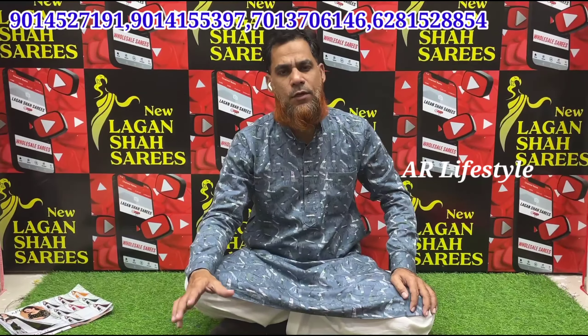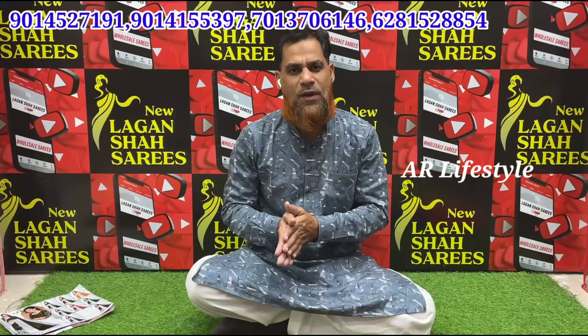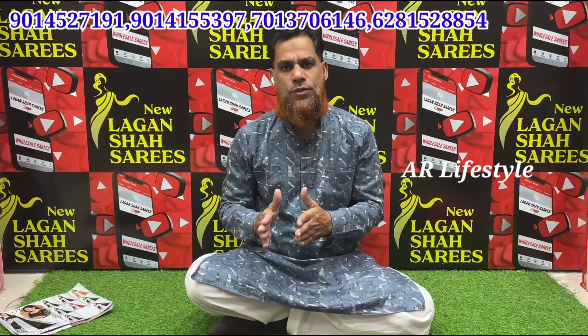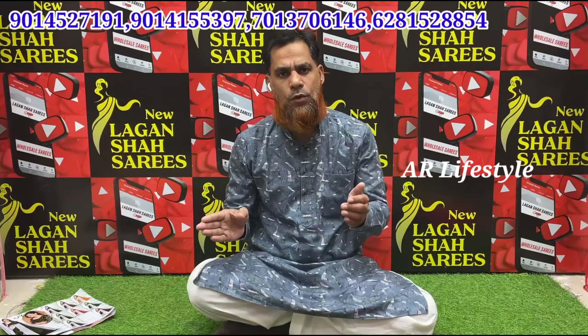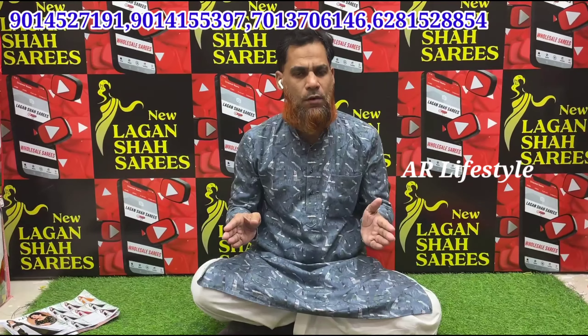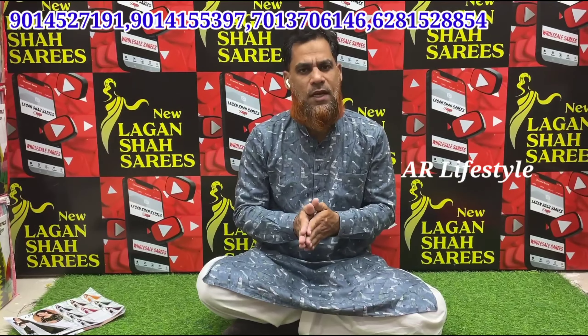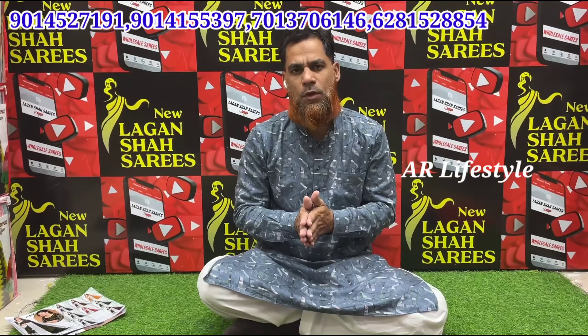Hello everyone, welcome back to New Laganshya Saris. New Laganshya Saris is at a very easy-to-find address in Madinah Circle. Madinah Circle is a signal cross on the right side of the U-turn. You can find New Laganshya Saris building easily.